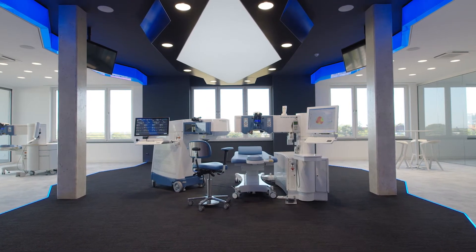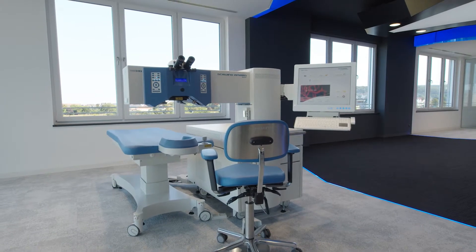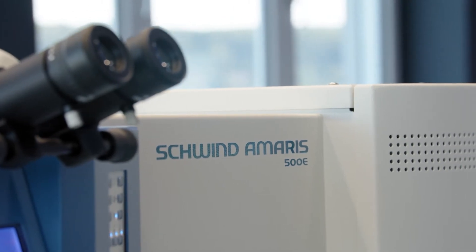Welcome to our showroom. The Amaris product family includes three different models. We have a 500 Hz, a 750 Hz, and a 1050 Hz system.